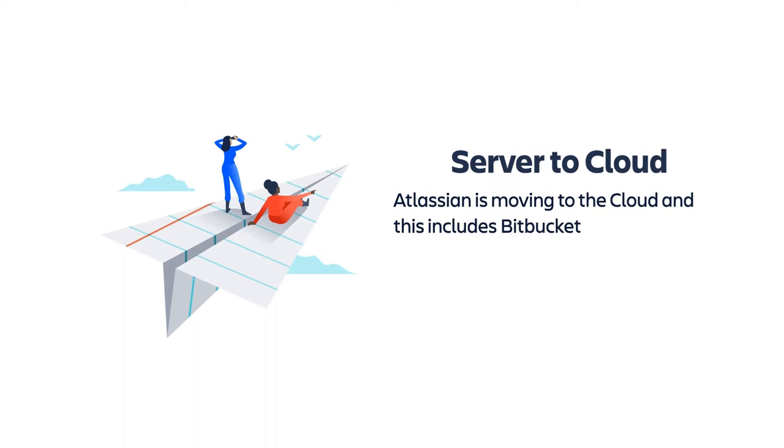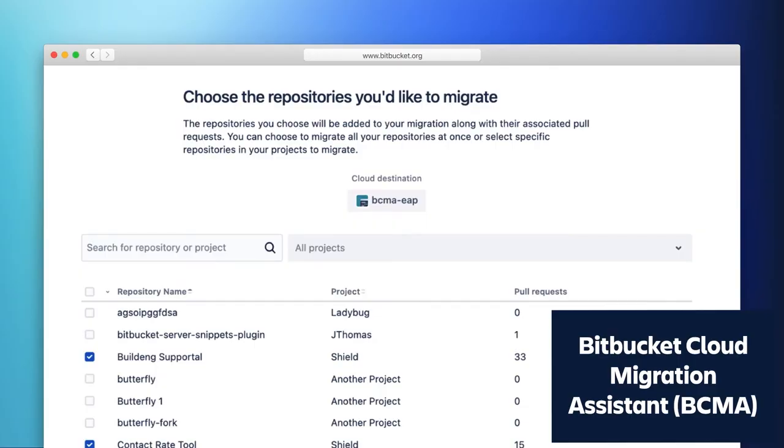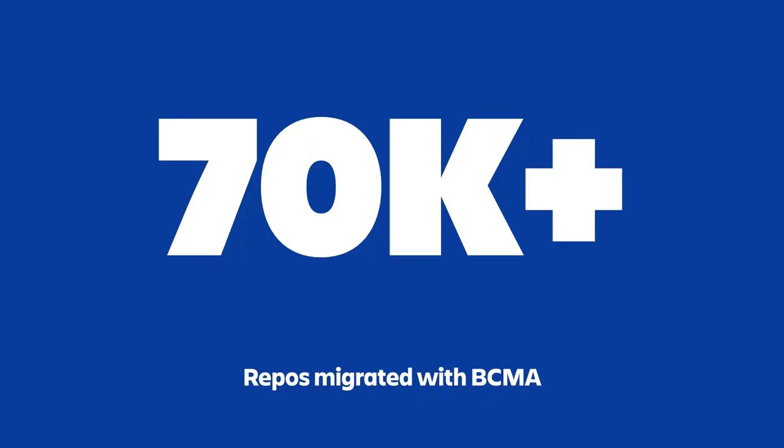First, we wanted to make sure it was possible to migrate to the cloud. Before we even announced the end-of-life for server, we began work on a cloud migration assistant for Bitbucket. We now have released the Bitbucket Cloud Migration Assistant — released in October of last year — and recently had it certified for data center migration as well. This tool will migrate all of your repos, all of your projects, all of your users, and all of your pull request data. Since the release in October, we've seen over 70,000 repos migrated to the cloud, and that number is growing exponentially.